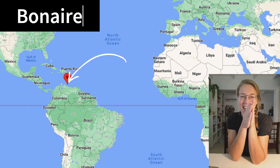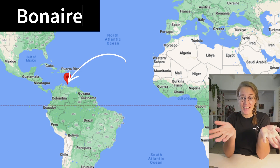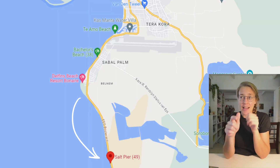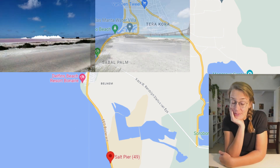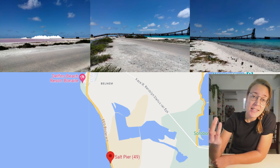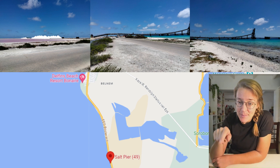Hello, my name is Sanne and welcome to part two of me visiting Octo at the Salt Pier on Bonaire. This is Bonaire, there's a Salt Pier and I went in on Friday. These are beautiful pictures of the Salt Pier. It's the same spot as last time because that's where Octo is. This is a picture from last time.